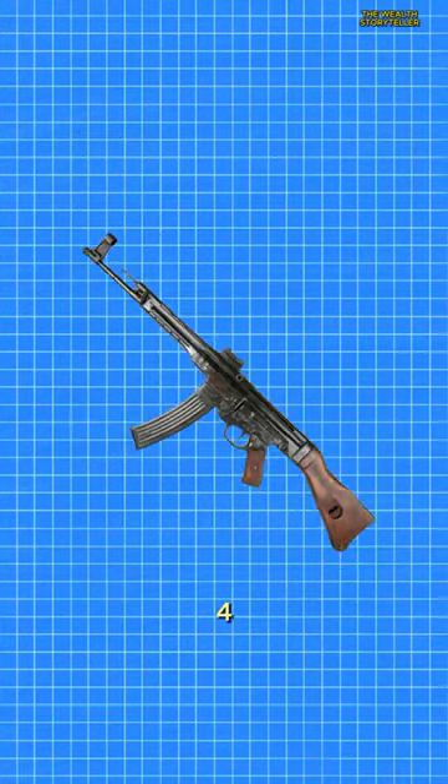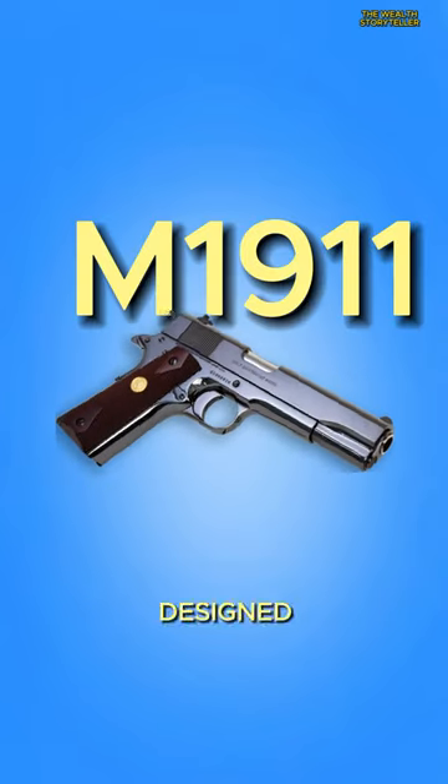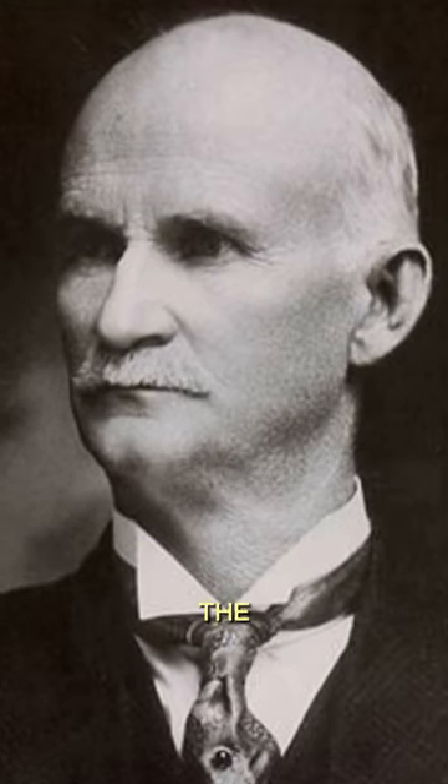Three most important guns in history, Part 4. First up, we have the M1911, designed by the legendary John Browning in the early 1900s.